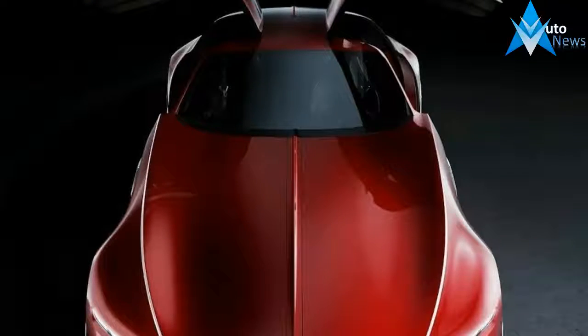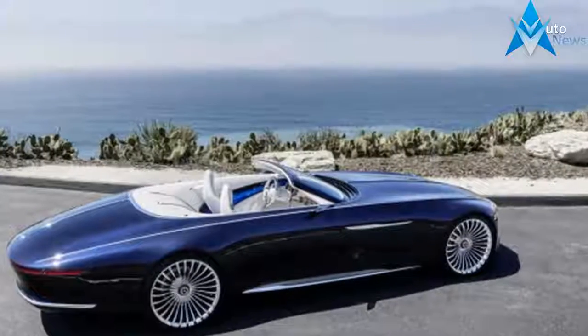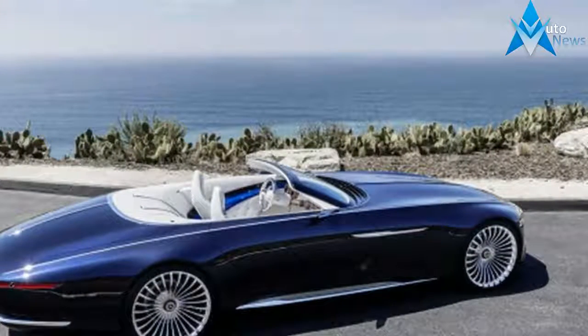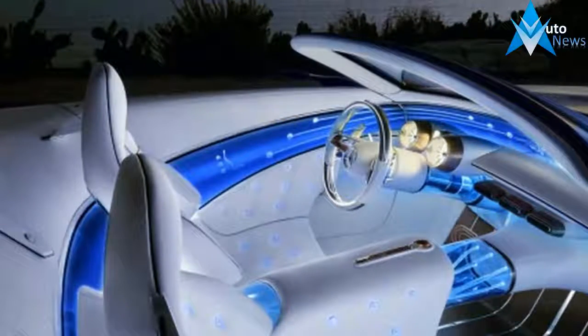It's clear that the electric vehicles of the future will probably look like the cars of the past. At least, the expensive ones will. Mercedes-Maybach pulled the cover off its latest concept car during Monterey Car Week on Friday night, the Vision Mercedes-Maybach 6 Cabriolet.